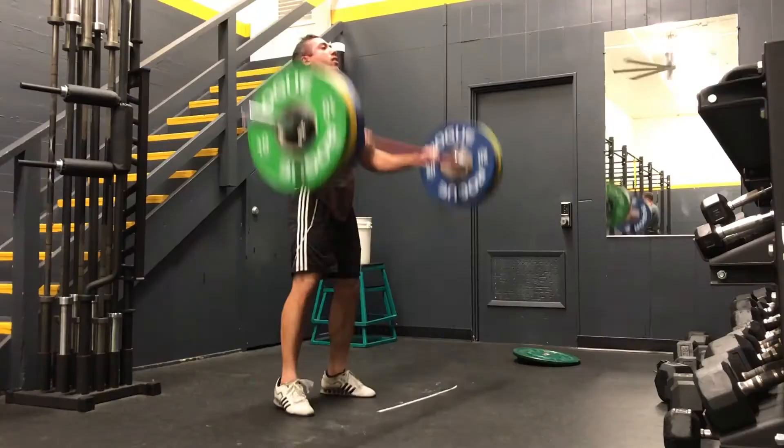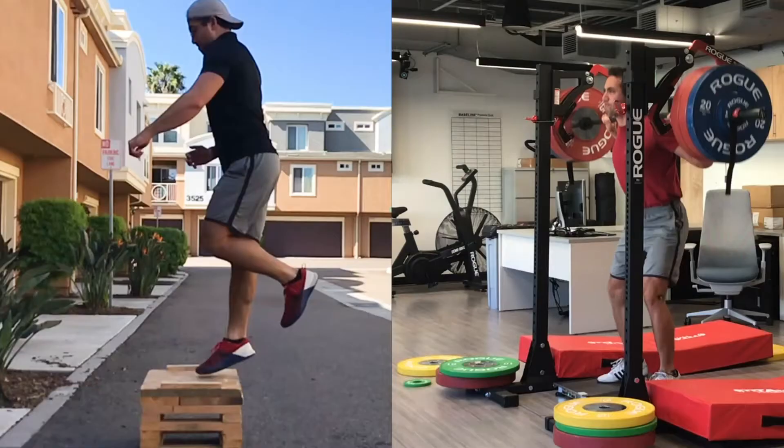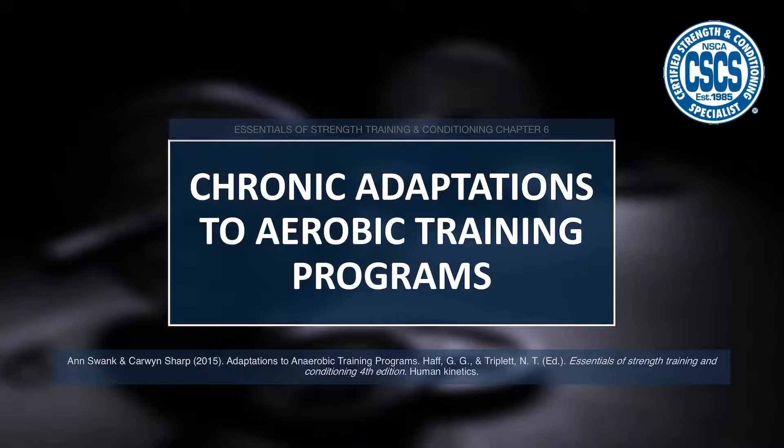Hey guys, Dr. Gooden here to talk about chronic adaptations to aerobic training programs. I'm Dr. Jacob Gooden, professor of kinesiology at Point Loma Nazarene University. In this video, we are going to talk about how the body responds and adapts to consistently implemented aerobic training. In the last video, we talked about how the body responds acutely, but now we'll get into some of those long-term and chronic changes. Let's dive right in.